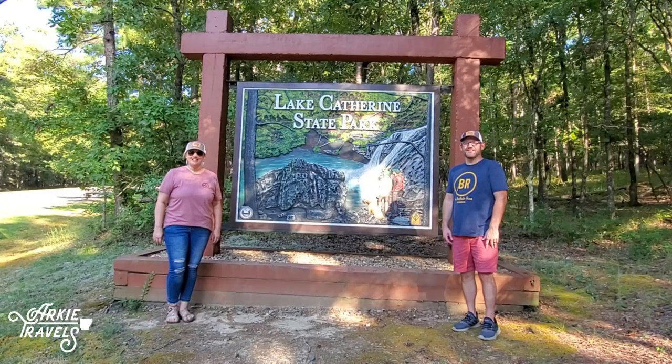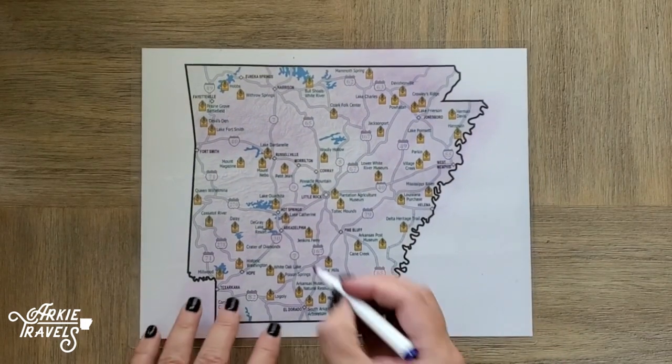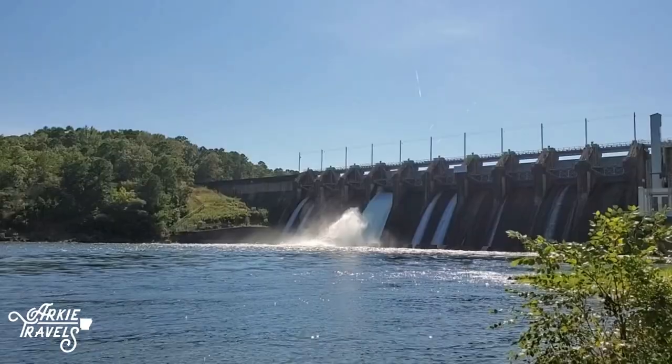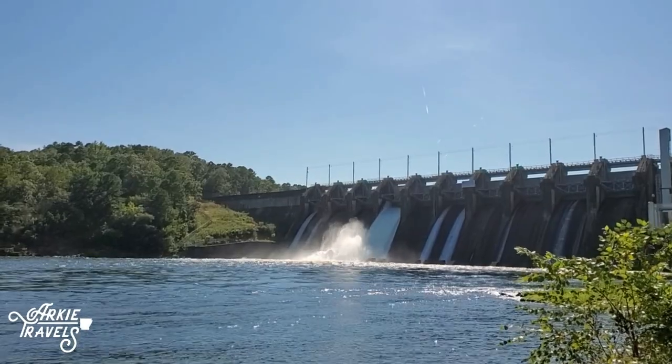Welcome to Lake Catherine State Park. Located just an hour south of Little Rock between Malvern and Hot Springs, you'll find Lake Catherine State Park. One of the state's five diamond lakes, this 1,940-acre lake was created by Rimmel Dam, the state's first major hydroelectric project, in 1924.